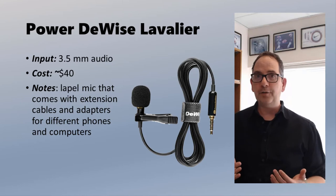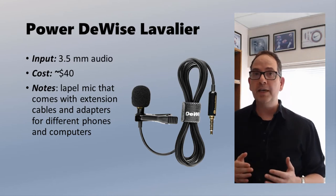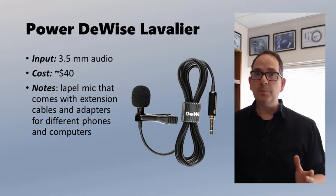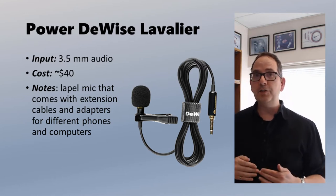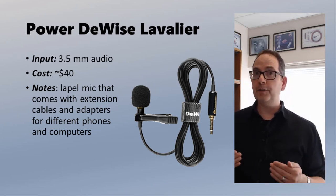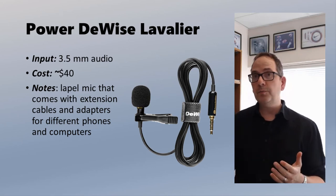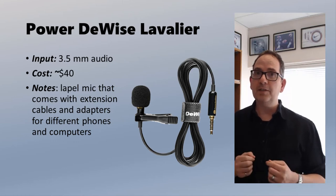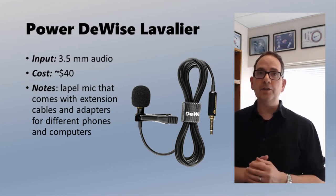This is the Power to Wise lavalier microphone. The microphone is right here, clipped to my shirt — a style you'd be familiar with from the classroom, though in the classroom we use wireless versions. This one is fully wired, plugged directly into my computer. It comes with some adapters and extension cables. For $40, the sound is really quite good. I use this microphone with my smartphone when I want better sound quality than the built-in phone mic. Overall for $40, really good sound — suitable for Zoom meetings, screencasting, and so on. The one thing I worry about personally: I forget I'm wearing it and I'm about to walk away from the computer, then realize I'm still plugged in.